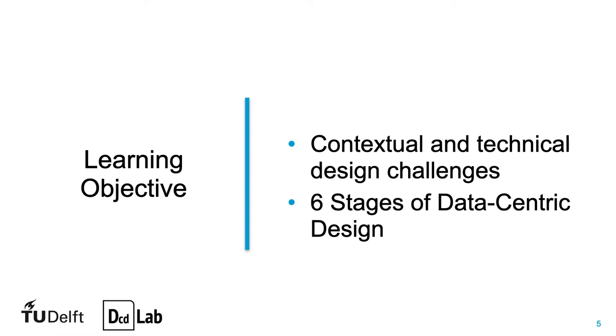I am Jacqui from the Data-Centric Design Lab here at TU Delft. In this series, we'll illustrate the six stages of the data-centric design approach with a case study. Watching these videos, you should be able to explain the contextual and technical challenges of designing for home-emerging electricity technologies, and illustrate each step of the data-centric design approach with examples from this case study.